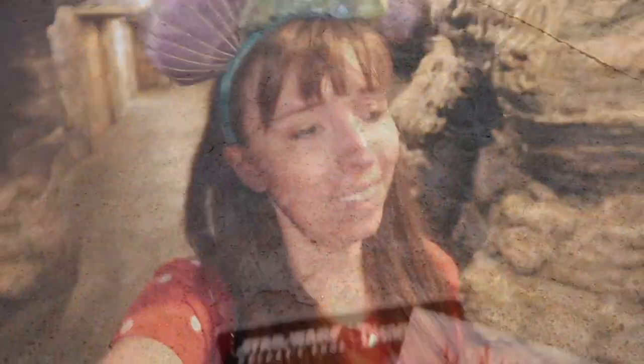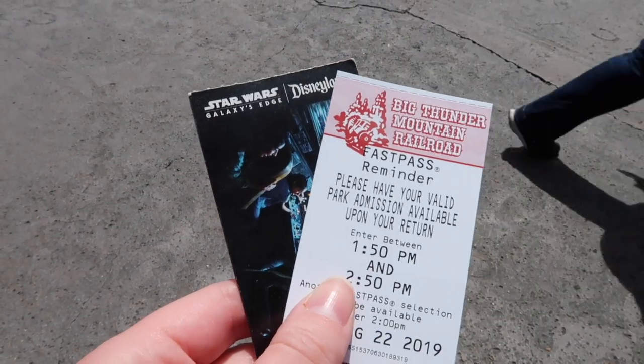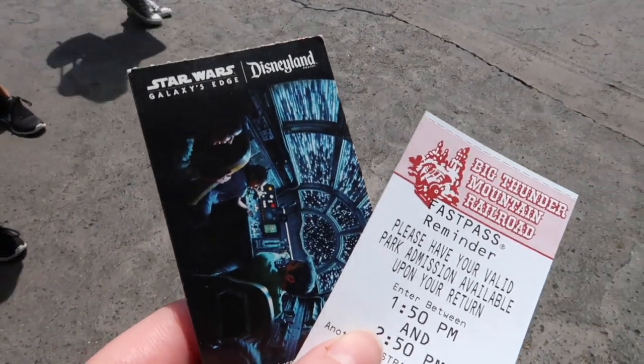Oh my gosh, I love it — everyone just go on single rider even if you're with people, it's so much quicker! Now we have a fast pass for Big Thunder Mountain Railroad. Just to note: this sheet is just to remind you what time to use your park ticket, which is the sheet to the left.